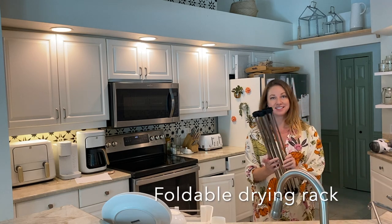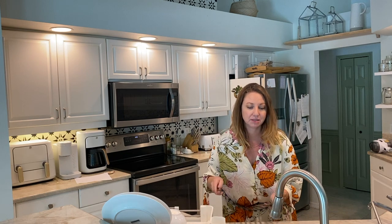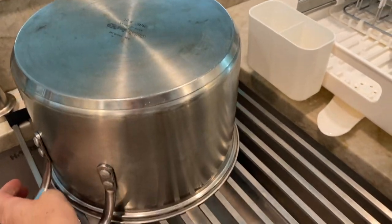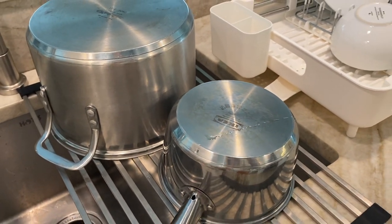Next on the list is this folding rack. You could put this in a cupboard so it doesn't have to be out all the time, but it's great for larger pans, if you have a lot of dishes to do, a space to wash fruit, or even dry cookies.